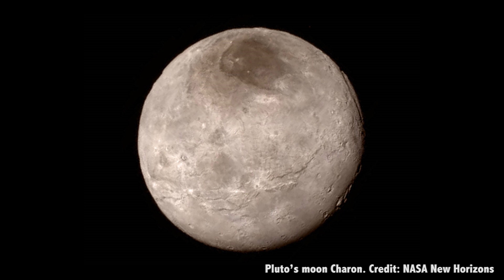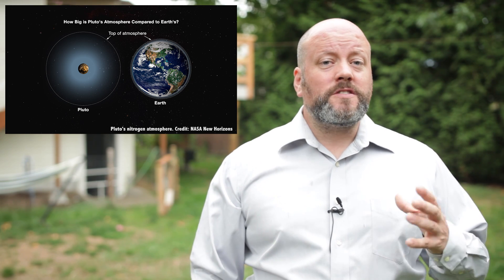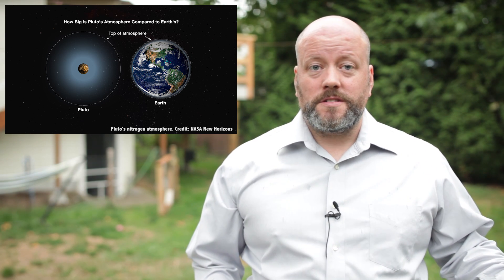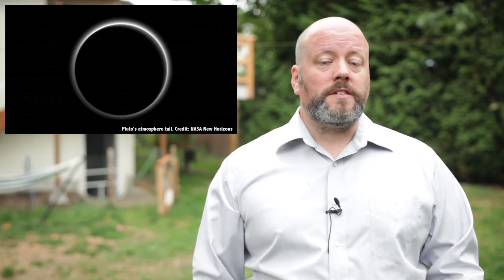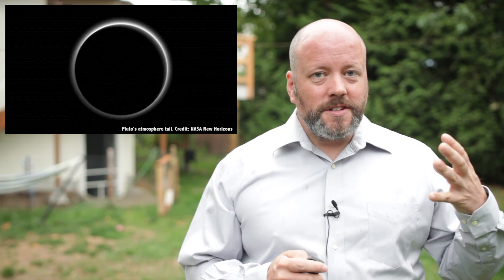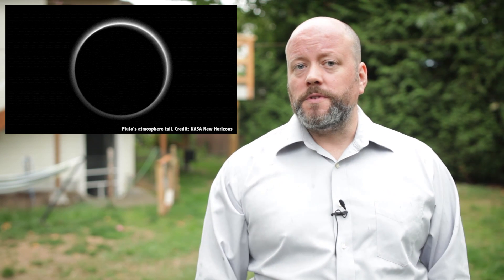Pluto's moon Charon has a huge chasm longer and deeper than the Grand Canyon. And although scientists hoped to see an atmosphere, the reality was beyond anyone's expectations. New Horizons detected a thin nitrogen atmosphere at Pluto — it could be snowing nitrogen on Pluto right now. There could be faint winds, since there are regions on Pluto that look like they might have undergone weathering. Take a look at this photograph as New Horizons zipped away — you can see the atmosphere clearly surrounding the dwarf planet. Interacting with the solar wind, it creates a tail that stretches away from the Sun.